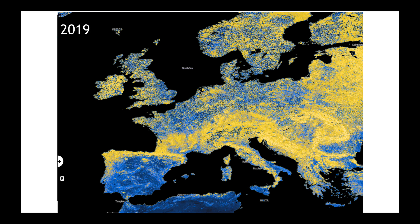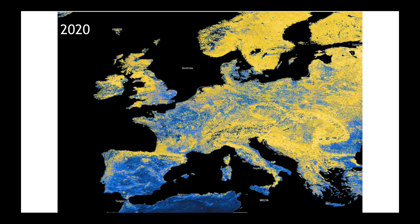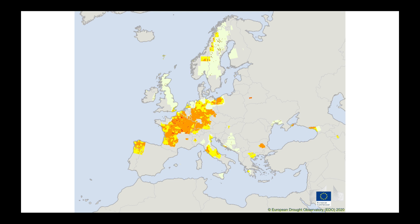Remember, the cooler colors represent lower NDVI values and poor plant health, and the brighter colors represent better plant health. The map you're looking at is 2019. Now I'd like to show you again what 2020 looked like. We can see that through parts of France the difference between 2019 and 2020 is really showing up, but also some improvement in parts of Germany. We can better see this by looking at the latest European Drought Observatory map, showing where we see drought conditions in France and parts of western and central Germany.